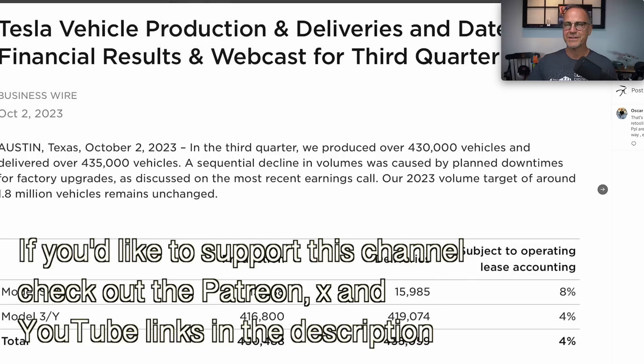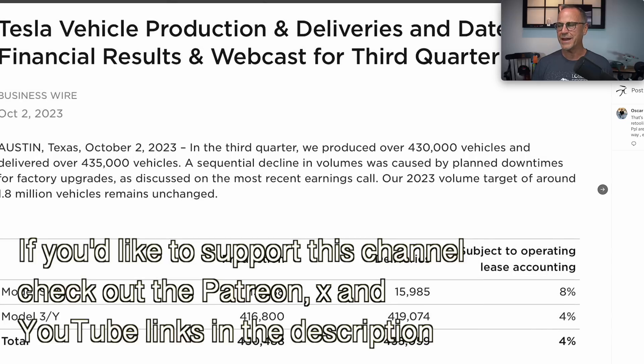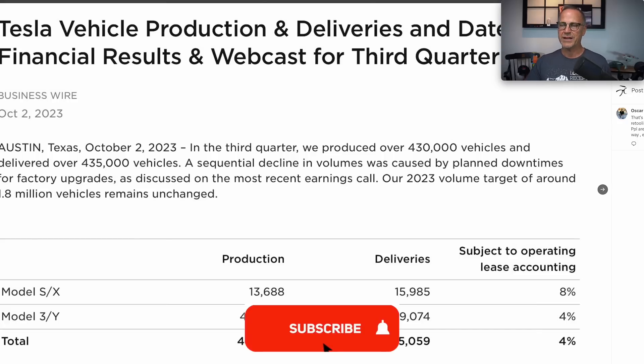So, Q3 delivery numbers: production of the Model S and X were 13,688, with deliveries of almost 16,000. Model 3 and Y — which they don't split out unfortunately — production was 416,800 with deliveries of 419,074, for a total production of 430,488 with deliveries of 435,059. Notice the difference: there's about 4,500 more deliveries than production.